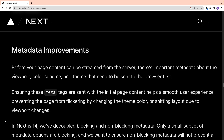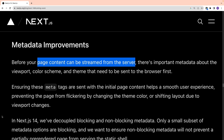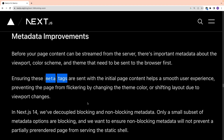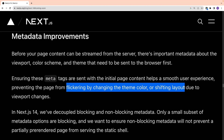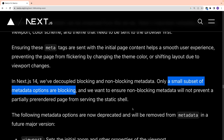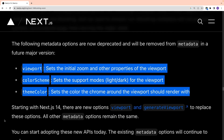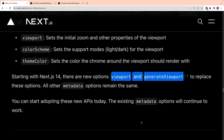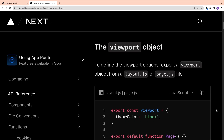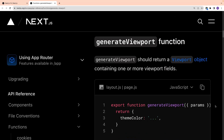The next addition is metadata improvements. When page content is streamed from the server, metadata about viewport, color scheme, and theme is sent to the browser first. If these meta tags are not sent with the initial page content, there can be flickering or layout shift issues. Now in Next.js 14, blocking and non-blocking metadata is decoupled — only a small subset of metadata is blocking. The viewport, color scheme, and theme color metadata options are now deprecated and replaced by new options named `viewport` and `generateViewport`. Viewport is a static object, whereas `generateViewport` is a dynamic function.